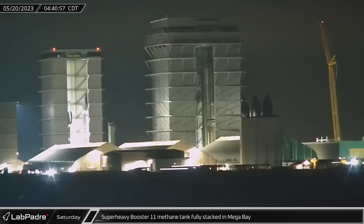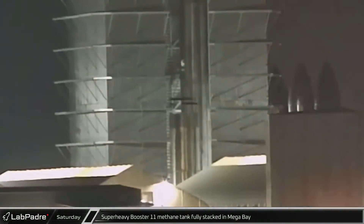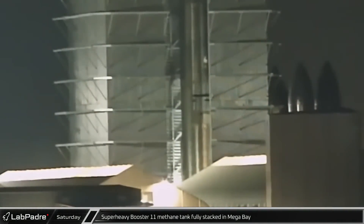Early on Saturday morning, Super Heavy Booster 11's methane tank was fully stacked in the mega bay. Once fully assembled, the next phase of production adds adjacent subsystems such as the grid fins.